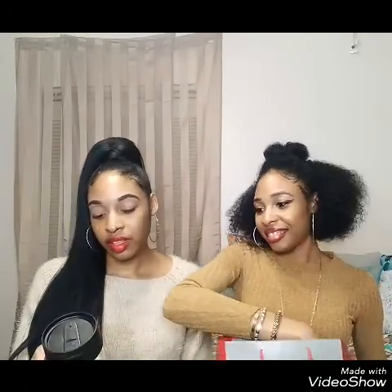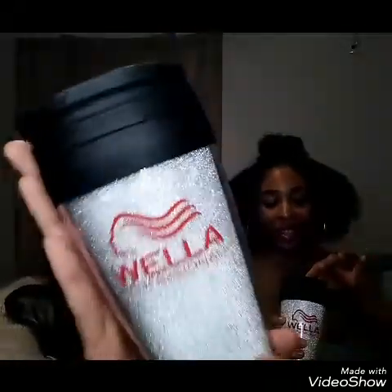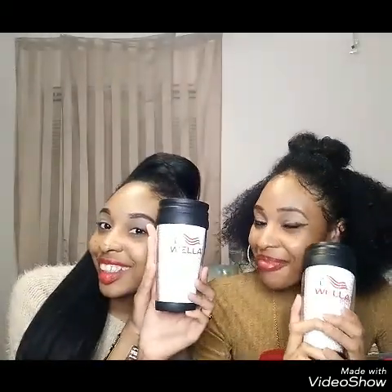Next, I have a Wella Professionals cup, and it's so glittery, for on the go. I can put my tea in this, I can put Kool-Aid, whatever it is. Yes, when we're going on photoshoots or fashion shows, we've got to have our drinks. I can put my hot tea — anything in this.